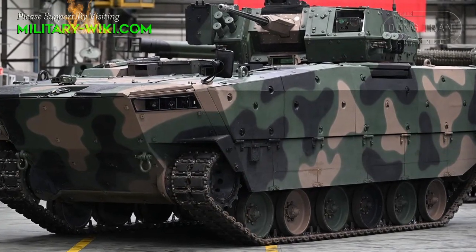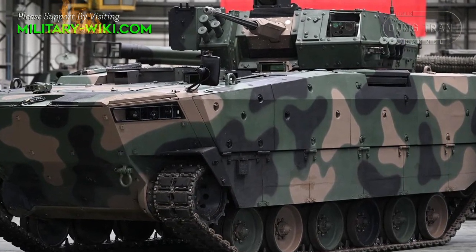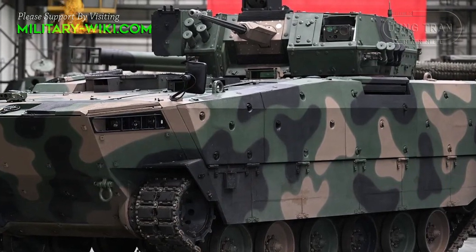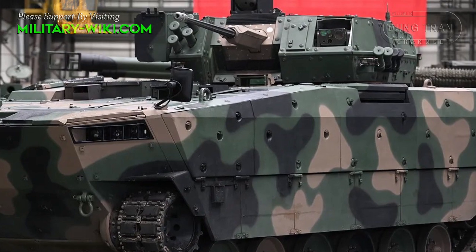Due to its onboard weapon system, the infantry fighting vehicle has the ability to fight infantry, armored vehicles, and air targets, as well as other objects in all weather conditions at any time of the day.